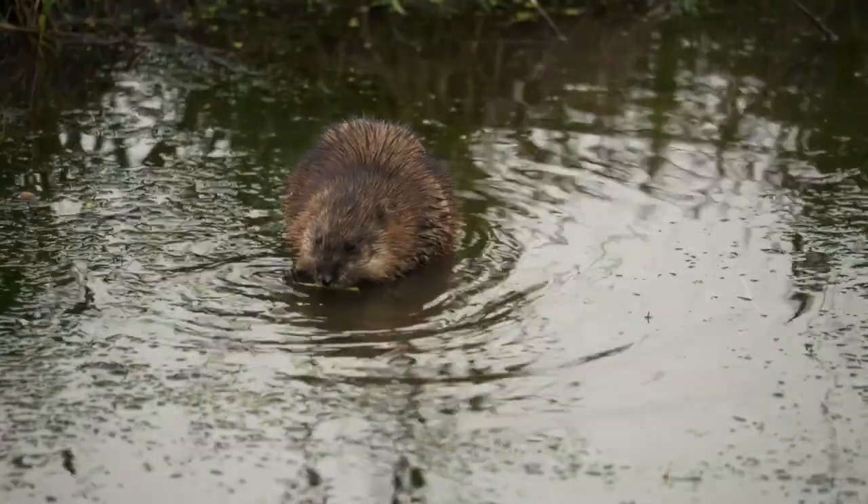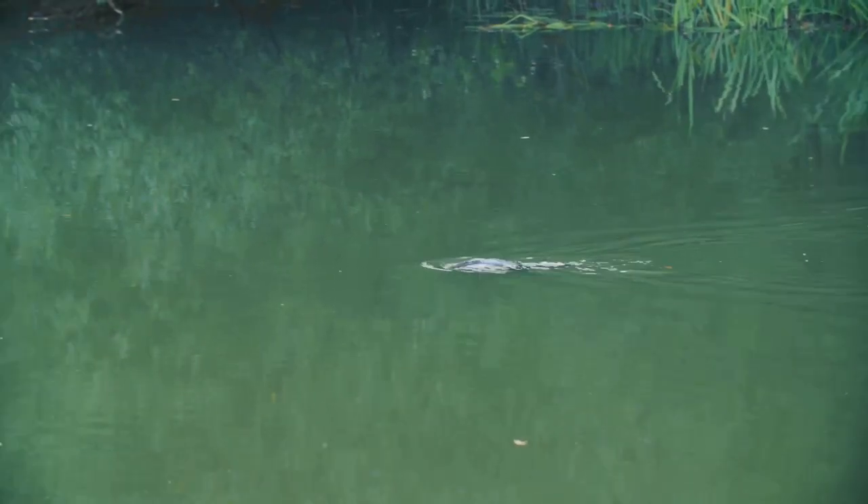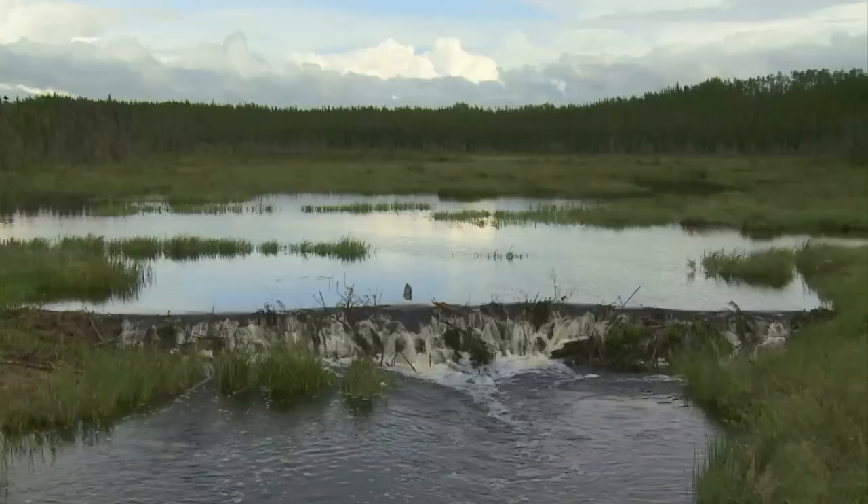Beavers don't just build dams — they help build ecosystems. Their ponds create safe homes for fish, birds, insects and other animals. They slow down streams, filter water and help prevent floods.